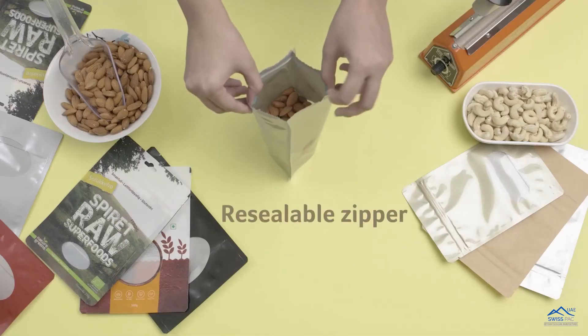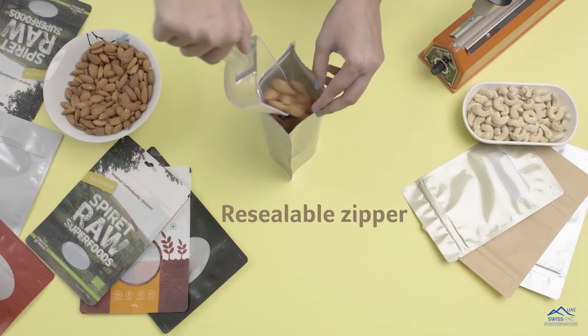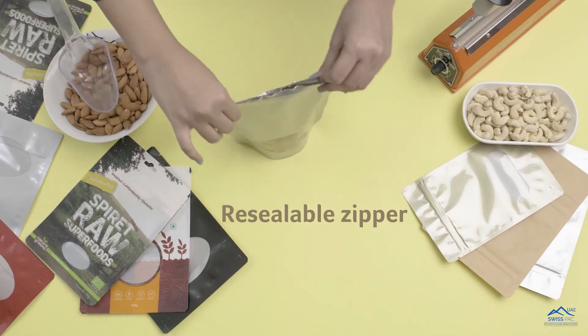Our bags have a resealable zipper which creates an airtight barrier, keeping the product fresh even after opening the bag.